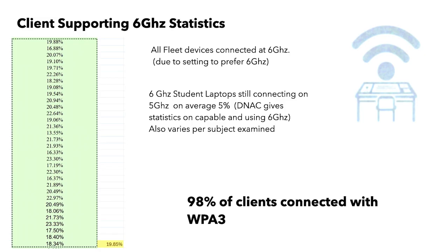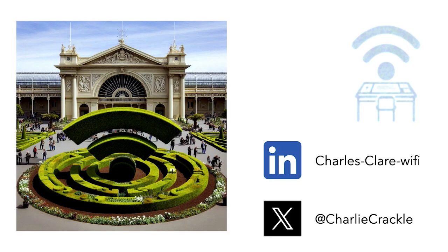Lastly, we kept statistics on 6 GHz support every exam and worked out how many people were connected. We found all of our fleet devices connected at 6 GHz, but we still found 5% of students' devices, even though they were 6 GHz capable, still connected at 5 GHz. So overall we were seeing 20% Wi-Fi 6E devices, and we were also getting 98% of clients connected with WPA3, which was great. Thank you.